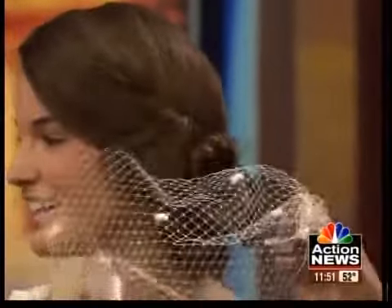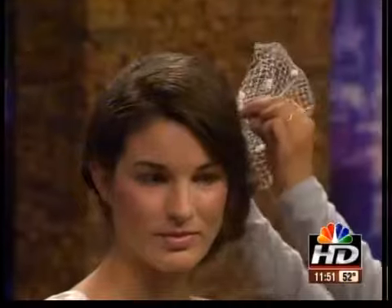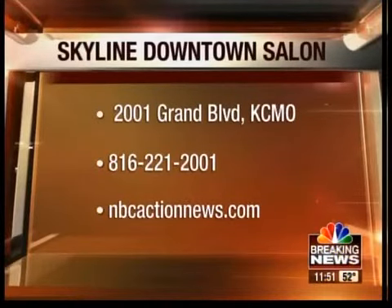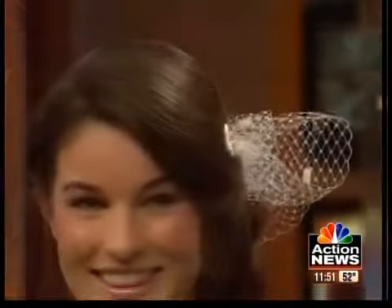What is that? This is a birdcage veil — it's by Birdcage Designs. She's a local designer as well, and we have some of her things at Skyline Downtown. All of this is at Skyline Downtown. If you want to know about the salon and maybe you're getting your hair done for your big day, the salon is located at 2001 Grand Boulevard in KCMO. The number is 816-221-2001. Nice dress, by the way — this is great.